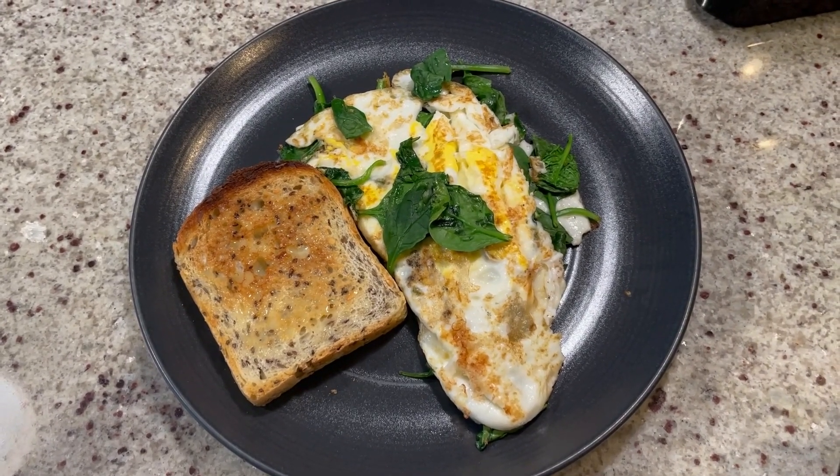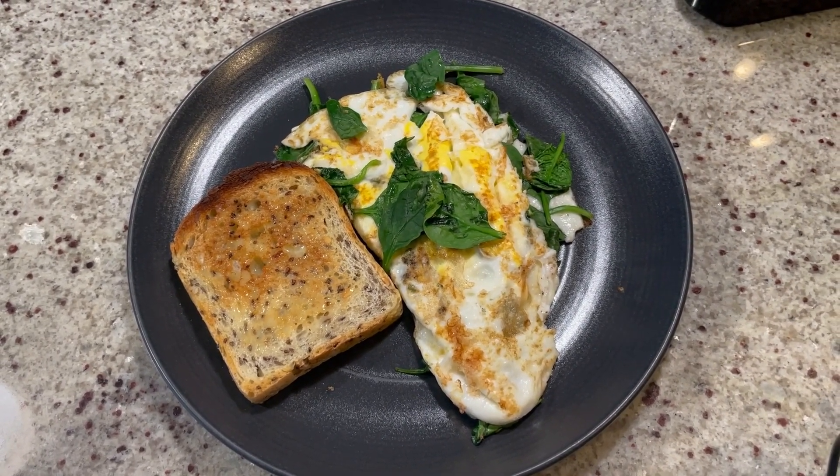And here we have our fried eggs with spinach and a slice of sourdough toast. All right, let's try this.